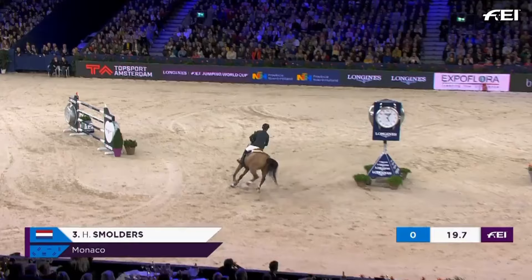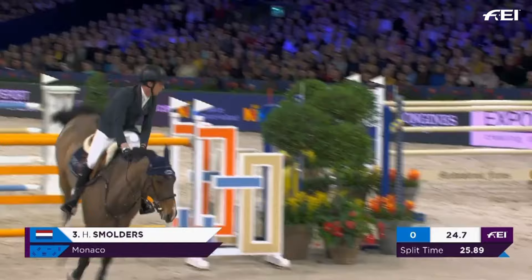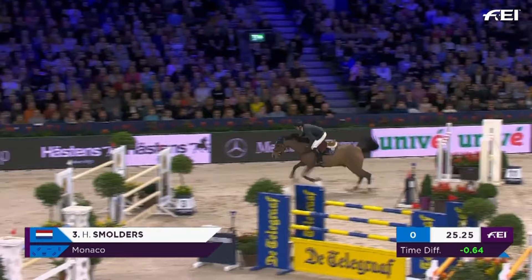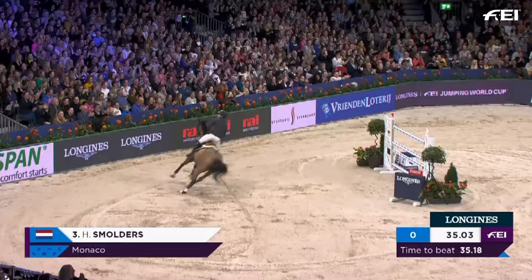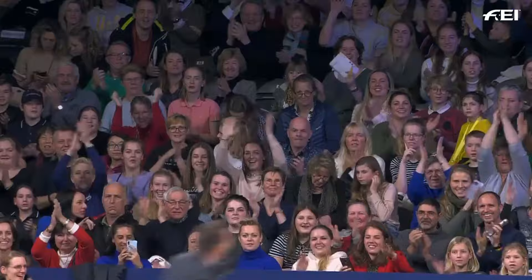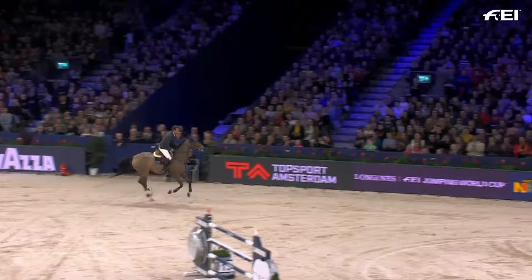Needs to be landing on about 19 seconds. It's looking very, very close — two tenths of a second in it at the moment. 35.18. He's just half a second down on the clock. He's going to gallop at the last — he absolutely hurdles it. 35.03. We have a new leader! Harry Smulders goes into the lead. It is not over yet, but 35.03 — Harry Smulders and Monaco go into the lead here in Amsterdam.